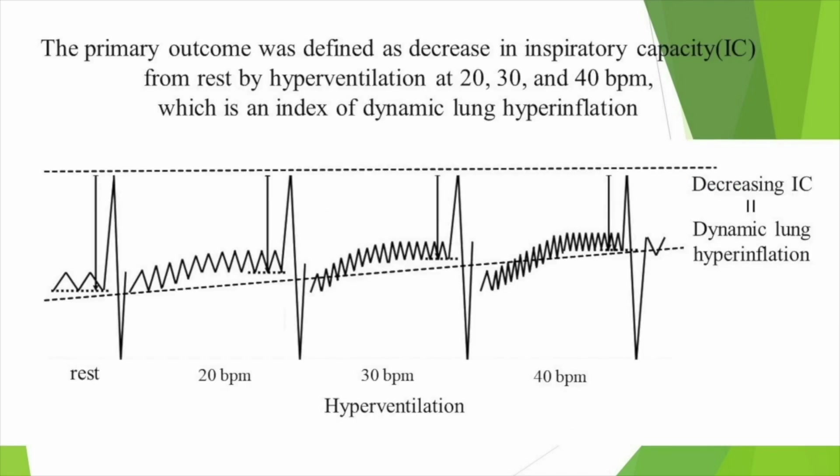The primary outcome was defined as decrease in inspiratory capacity (IC) from rest, by hyperventilation at 20, 30, and 40 bpm, which is an index of Dynamic Lung Hyperinflation.